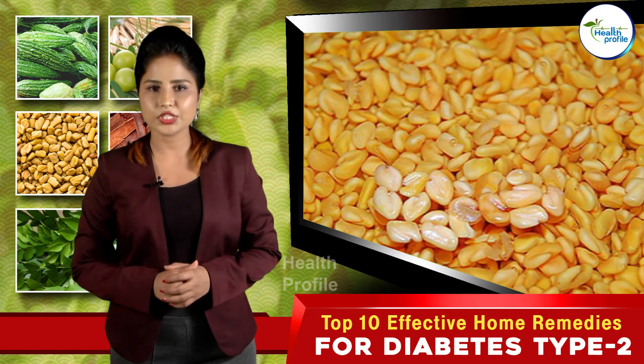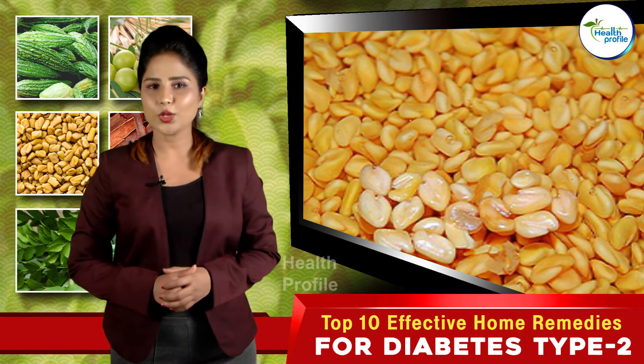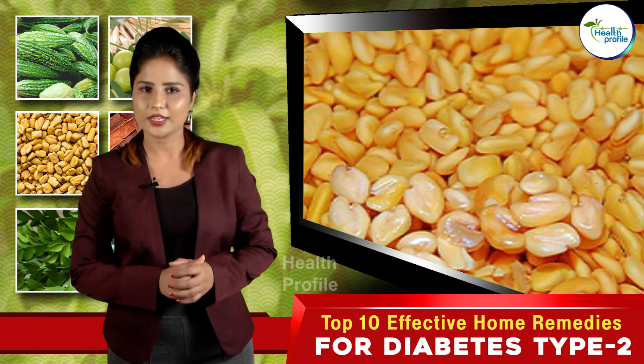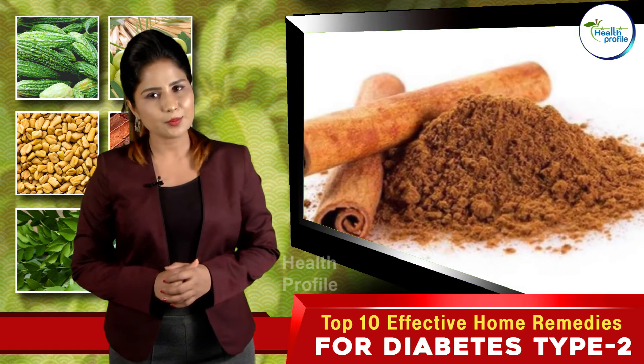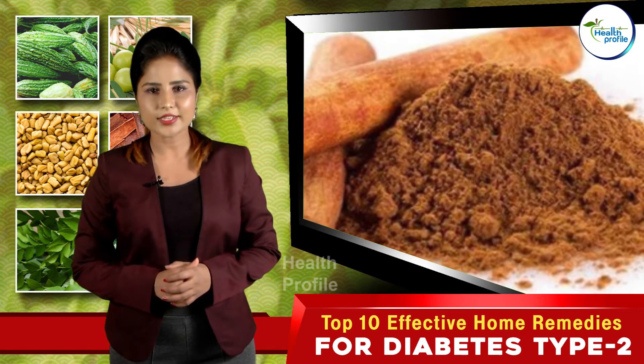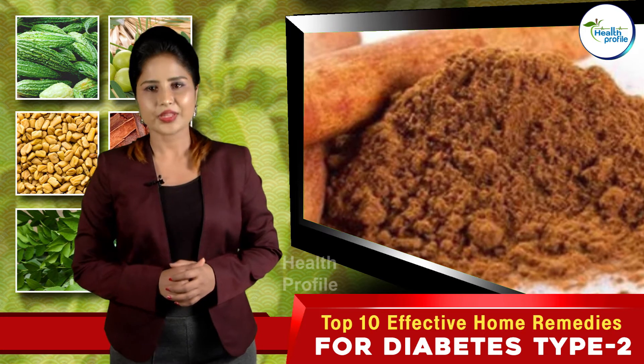Soak one teaspoon of fenugreek seeds in water overnight and consume them the following morning on an empty stomach for best results. Follow this for a few days to stimulate the secretion of glucose-dependent insulin.